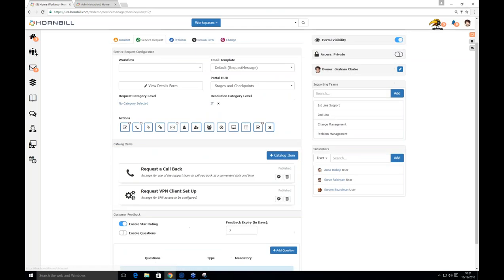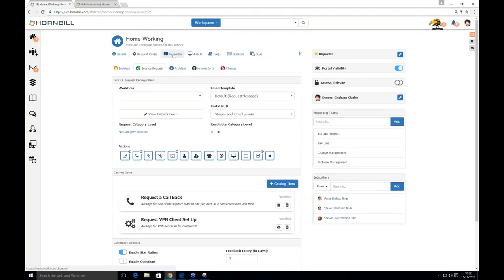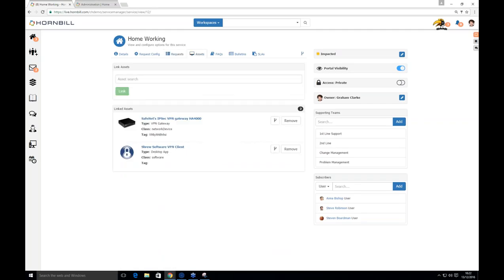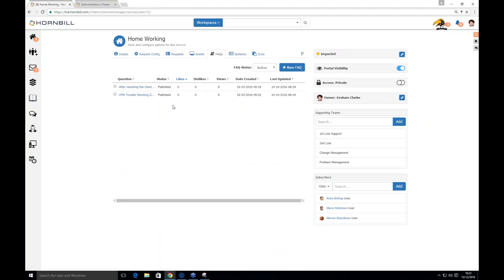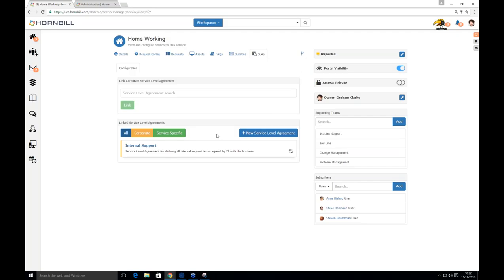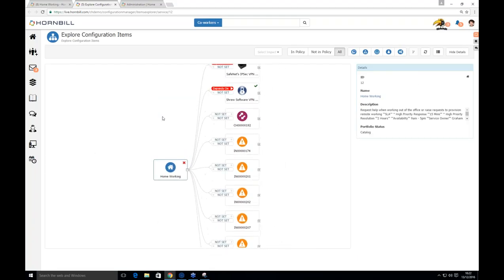For incidents, we have the full feedback configuration; for service requests, it's slightly different — just a star rating. Active requests against a service are shown under the requests tab, assets under the assets tab, FAQs with like/dislike/view counts under the FAQs tab, and the bulletins showing on the self-service portal. Finally, the configuration explorer icon — visible across many records in the system — shows the relationships between the record and the rest of the system, including requests and assets linked to a particular service.